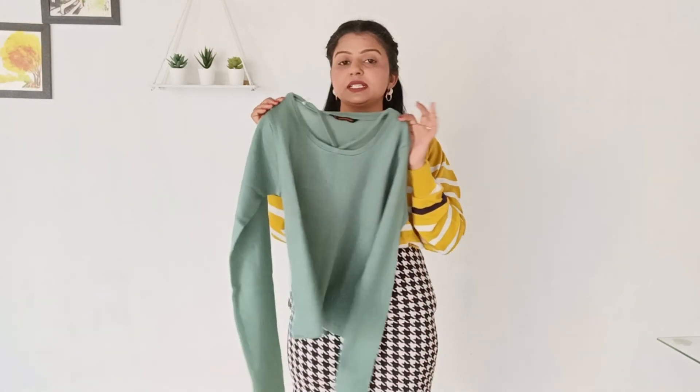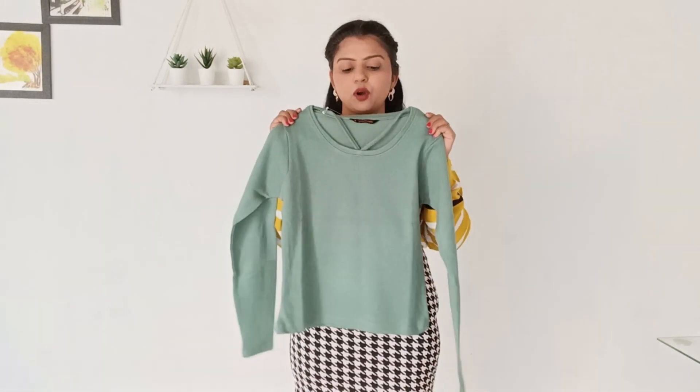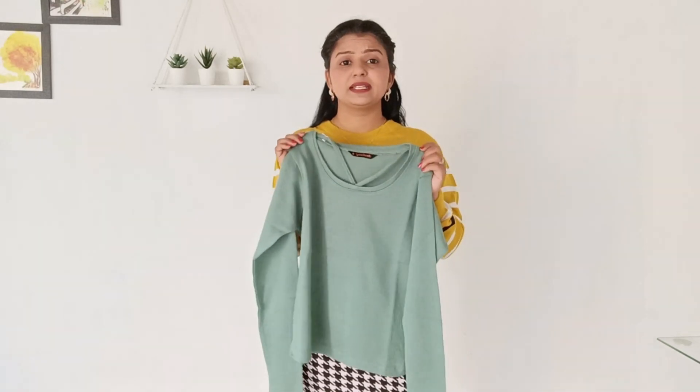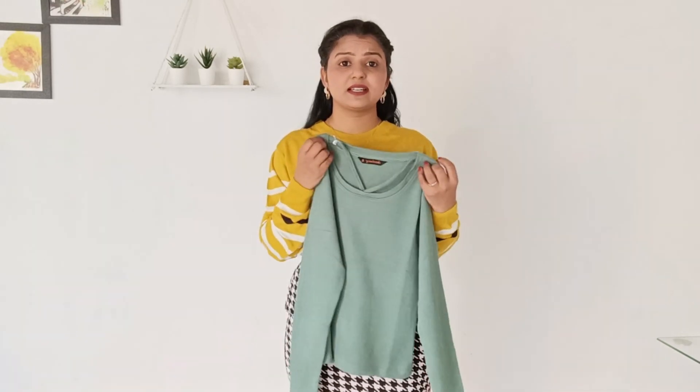This is a sweater but it looks like a top. You can get long sleeves and the length is very good. I have worn it — first, let's talk about the fitting. This is a small size but it is very tight.